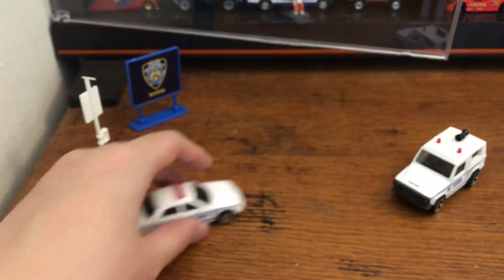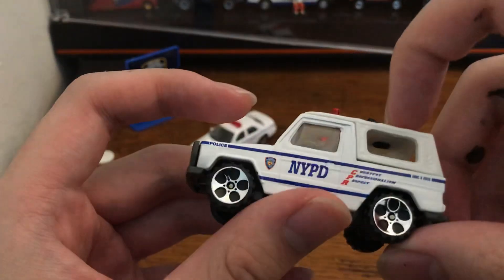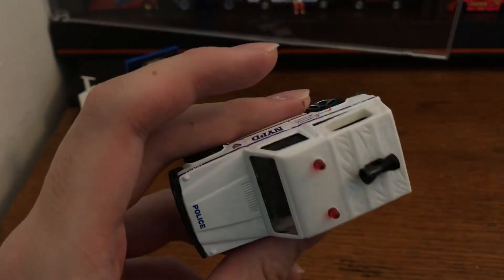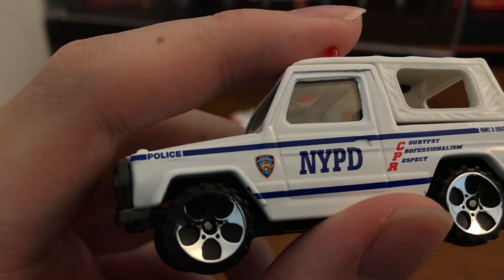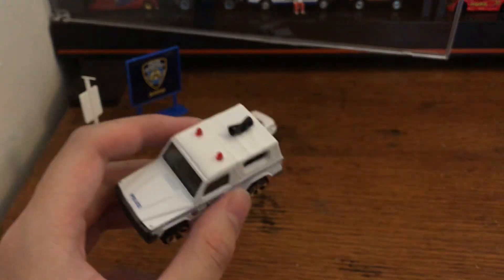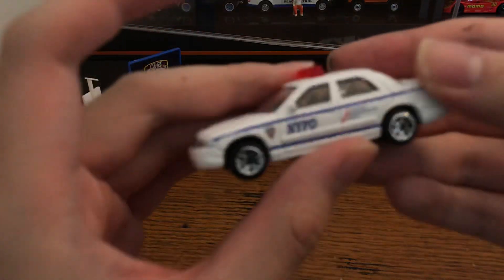This is a Ford Crown Victoria. I'm very impressed by the quality. It has a white roof, what looks like a loudspeaker, and police lights — all plastic insert pieces, very well done. The roof is a little flimsy but overall for the price it's great. You can see the details with a magnifying glass, it's very well made. It's not a perfect 1:64 but it's actually pretty close, and it's very well done for the price.